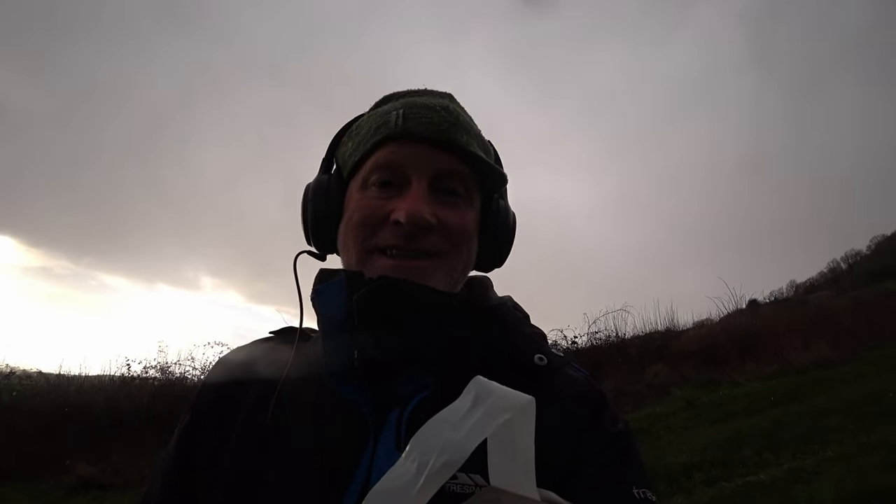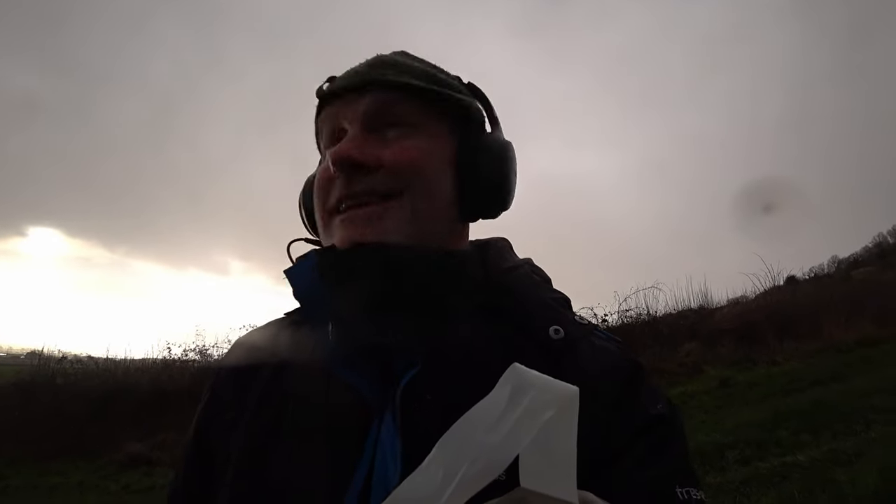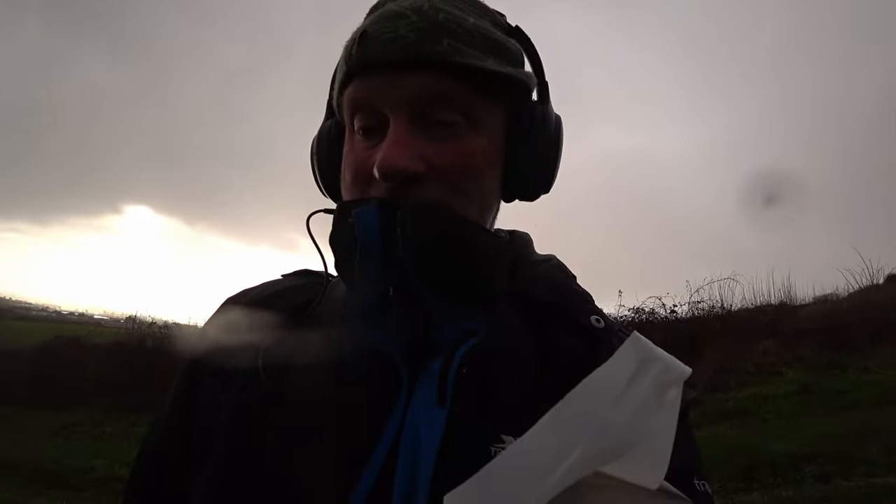January metal detecting in the hail. I think we've missed the worst of it.